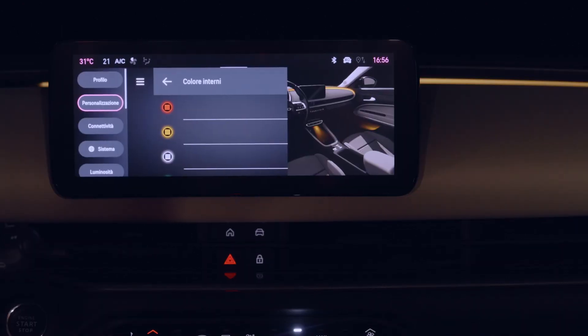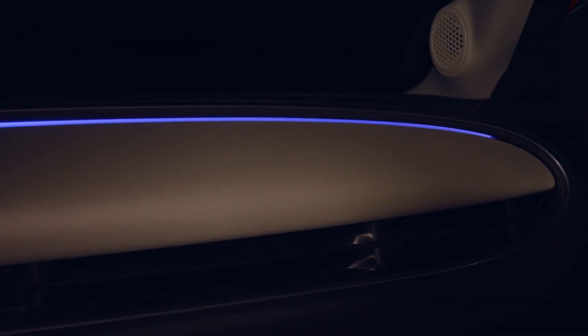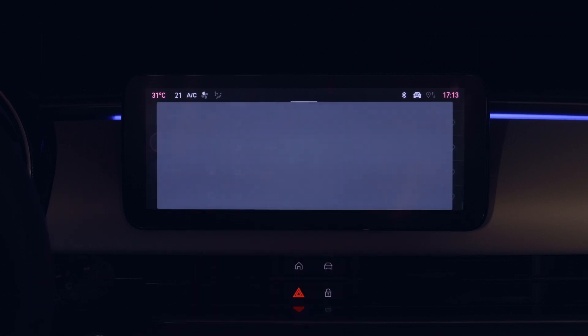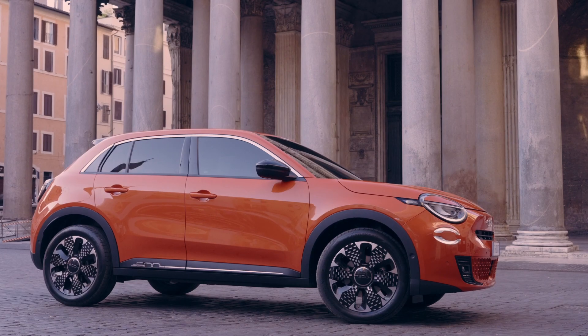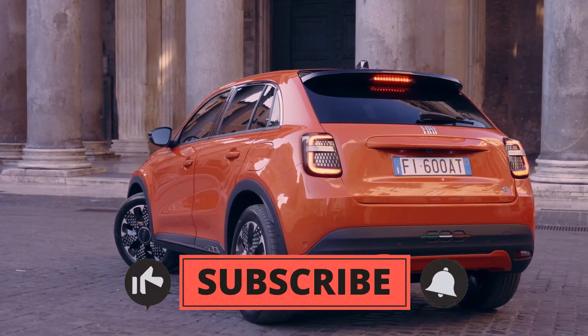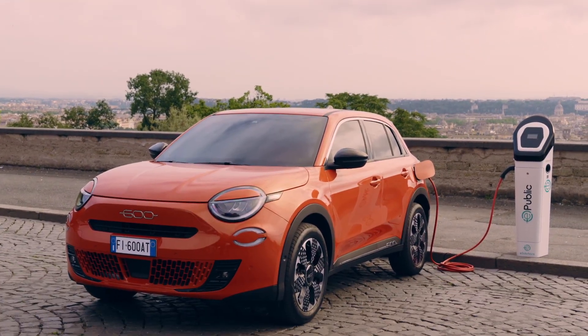Prices for this electric marvel start at €35,950, which is around $39,100, for the red version, and can go up to €40,950, or about $44,450, for the top-of-the-line La Prima trim. Production of the Fiat 600e has already begun at the Tici plant in Poland.